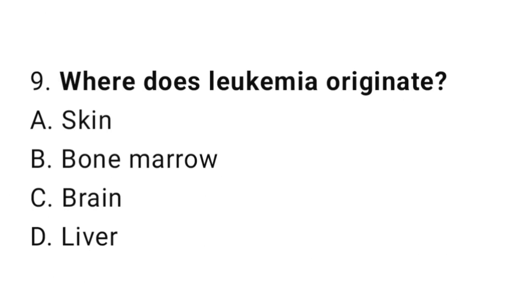Question number 9. Where does leukemia originate? The correct answer is B. Bone marrow.